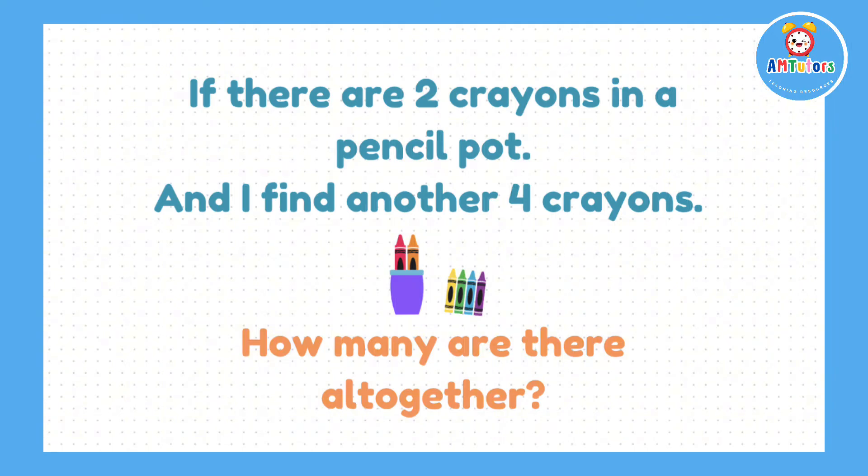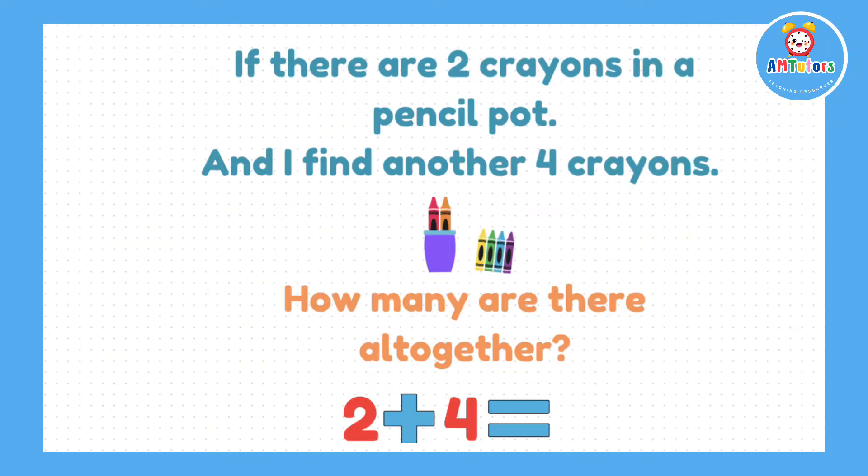Question number 2. If there are 2 crayons in the pencil part and I find another 4 crayons under the table, how many crayons do I now have altogether? For this question, we need to add 2 plus 4, which gives us the answer 6.